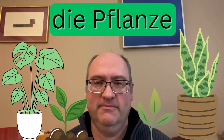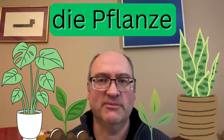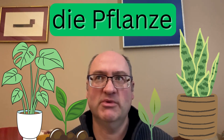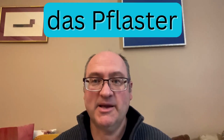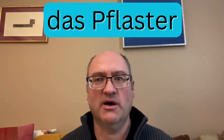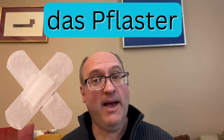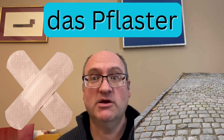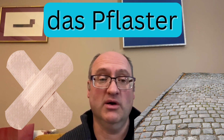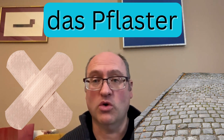Die Pflanze means a plant — a biological plant, not a factory or production facility. It's used in German just for the living thing that grows. Das Pflaster has two different meanings, both having to do with covering something up: it can mean a Band-Aid to cover a wound, or it can mean pavement or pavers — like concrete or stone pavers used to pave a sidewalk or street.